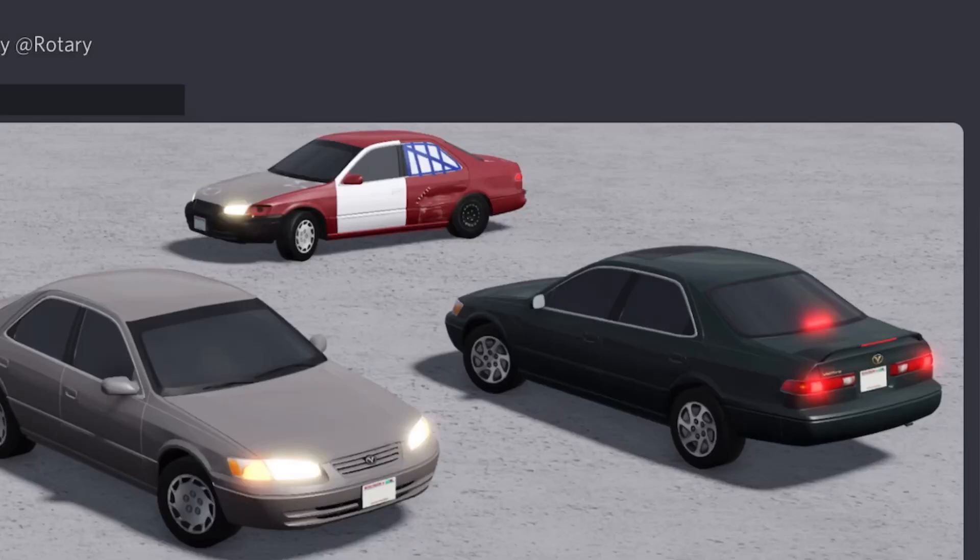Hey guys, welcome back to your new future updates video. They're adding a 1997 Toyota Camry LE, XLE V6 — basically a beater trim. It's been modeled by Rotary and the fictional name is going to be the 1997 Wellfire Pulmia.